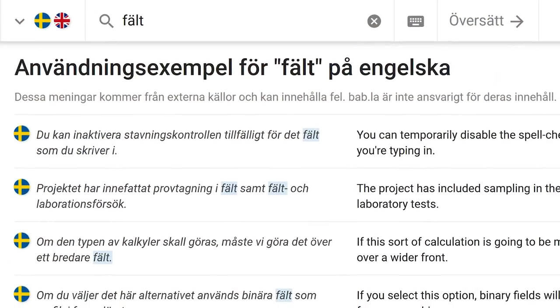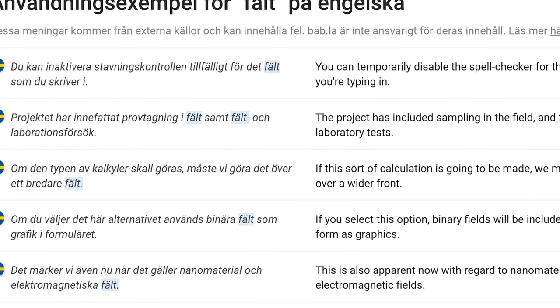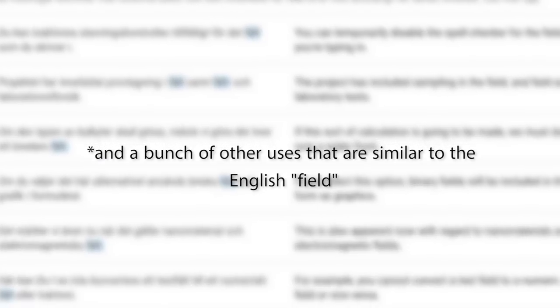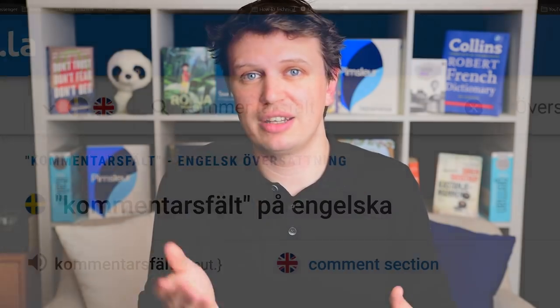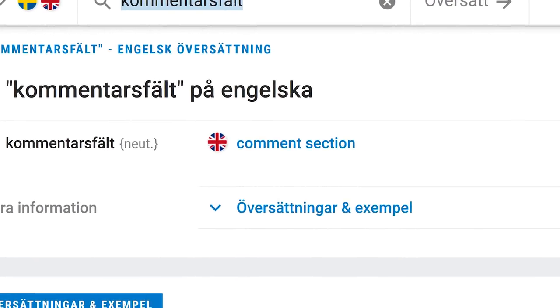For example, the Swedish word used for a digital space reserved for a certain function — e.g. the comments section — is 'fælt.' If you set your browser or a website to Swedish, you'll see this word quite a lot. But that word comes from a much less frequently used word, 'fælt,' as in 'she's an expert in her fælt.' That's fairly intangible and doesn't come up very much. But if you're always seeing 'fælt' — as in 'kommentarst fæltet,' the comments section — it's going to be a lot easier to remember.